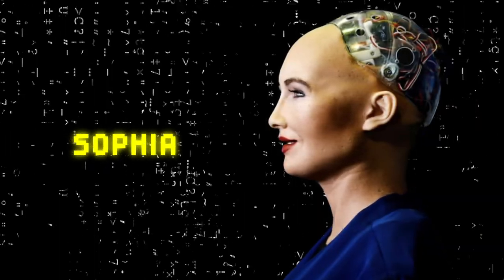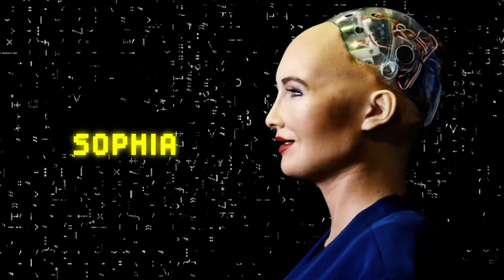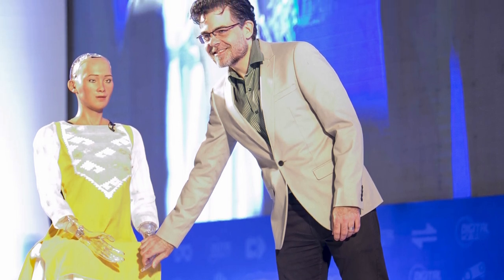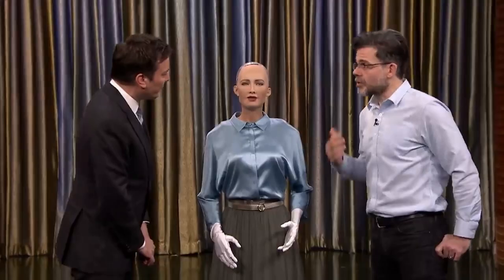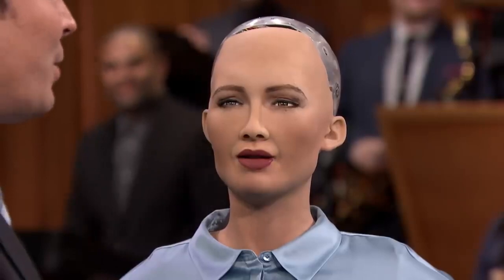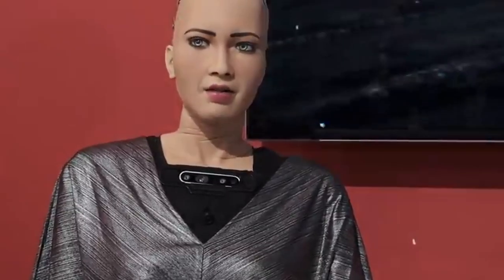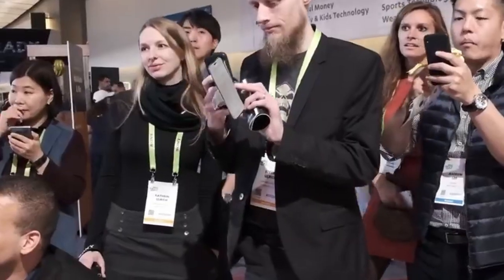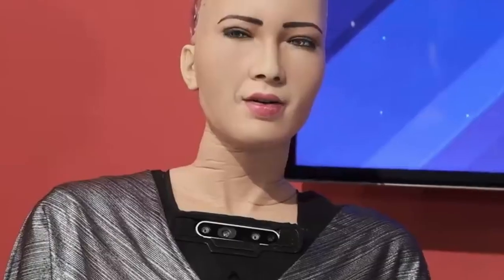Sophia is a highly advanced female humanoid robot developed by Hanson Robotics, a leading AI and robotics company founded by Dr. David Hanson. Sophia was first introduced in 2016 and has since become one of the world's most well-known and recognizable robots. Sophia is designed to be a social robot with advanced AI capabilities, allowing her to recognize faces and hold conversations with people. She has been programmed with a wide range of emotions, which she can express through her advanced facial expressions and movements.